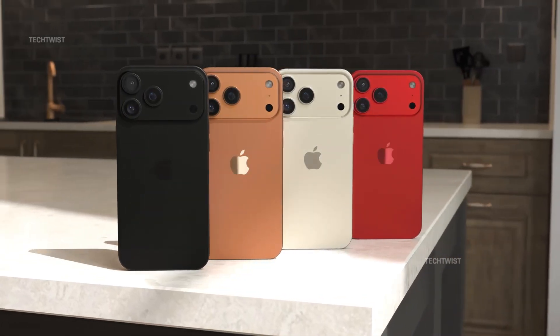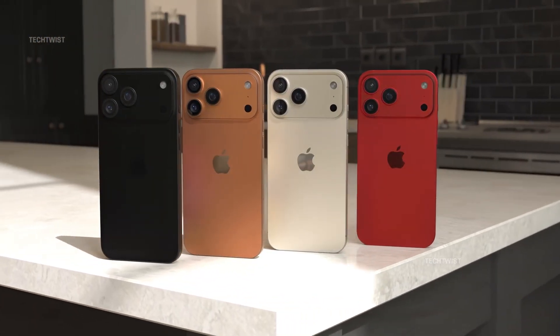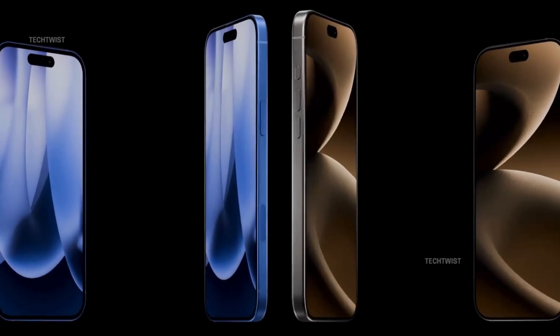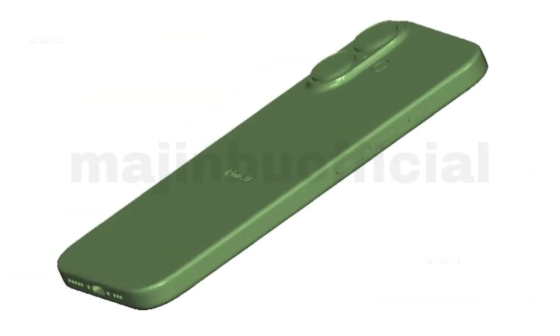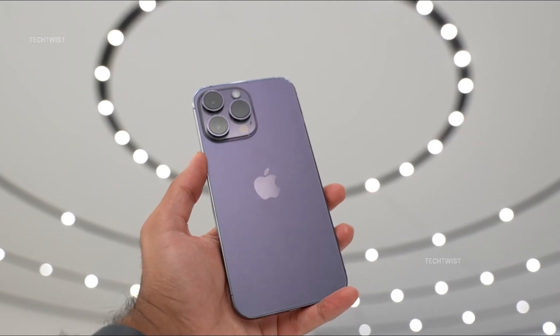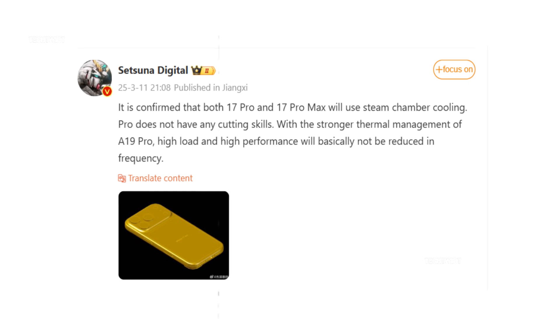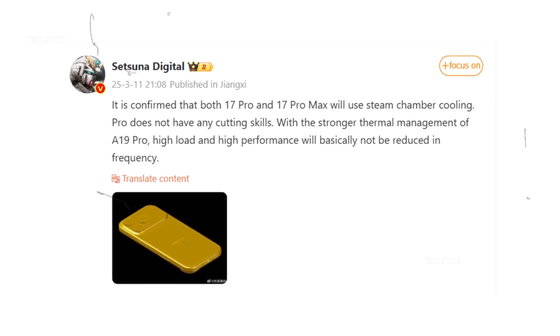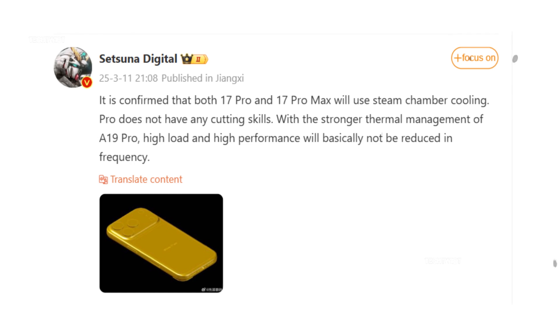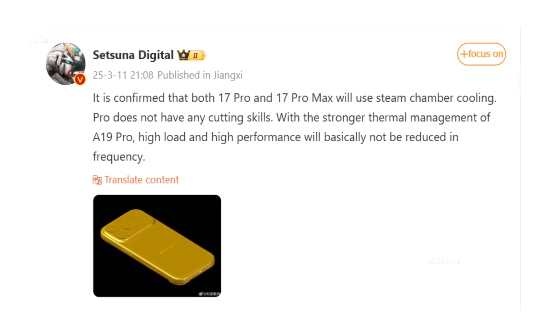As Apple pushes the boundaries of mobile performance with the upcoming A19 Pro chip, one major challenge remains: heat. Packing such immense power into a slim iPhone means dissipating heat efficiently is more crucial than ever. But now, an exciting new leak suggests Apple has a game-changing solution. According to trusted insider InstaDigital, the iPhone 17 Pro and iPhone 17 Pro Max will feature advanced vapor chamber cooling to keep temperatures in check and prevent performance throttling.